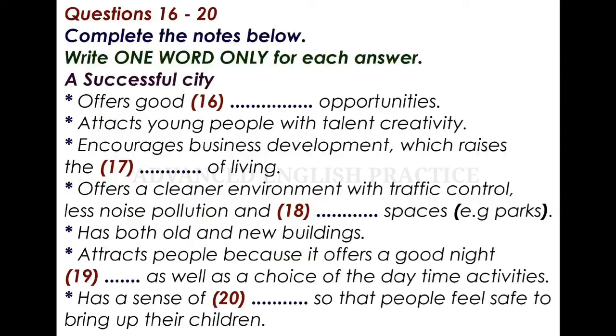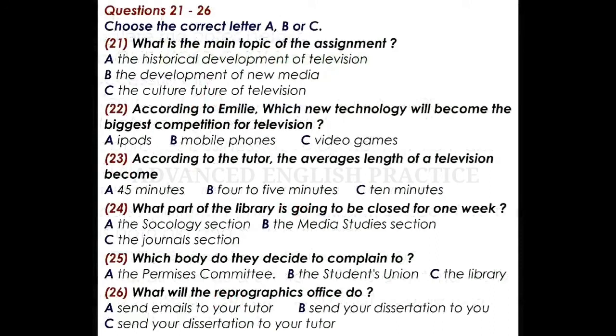That is the end of part two. You now have half a minute to check your answers. You will hear a tutor and some students talking about an assignment. Listen carefully and answer questions 21 to 26.